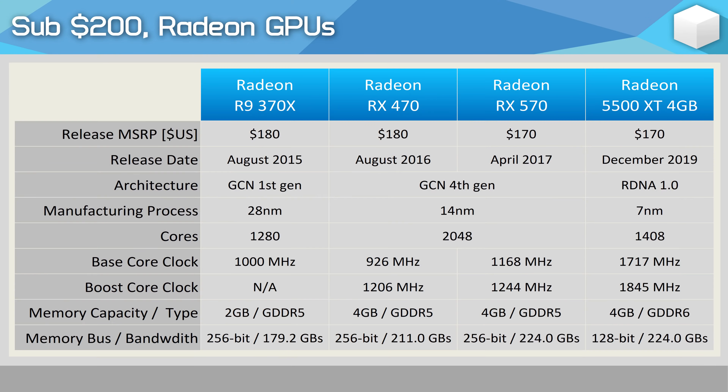The Radeon R9 370X was released back in August 2015 for $180 US, and it was a third generation refresh — previously refreshed in late 2013 as the R9 270 and 270X for $180 and $200 respectively. All these first-gen GCN parts originated from the Radeon HD 7870 GHz Edition, released in 2012 for $350 US. The Radeon RX 470 was released in August 2016 for $180 US, and it was refreshed as the RX 570 in mid-2017 for $170 US.